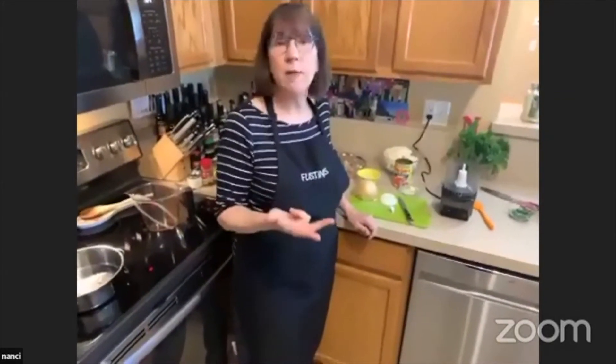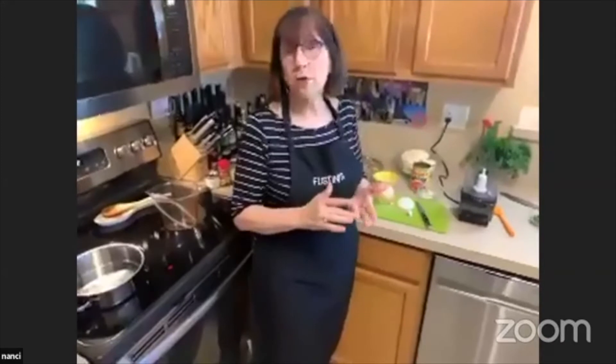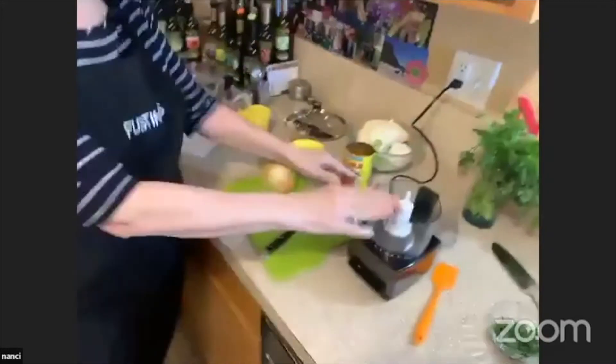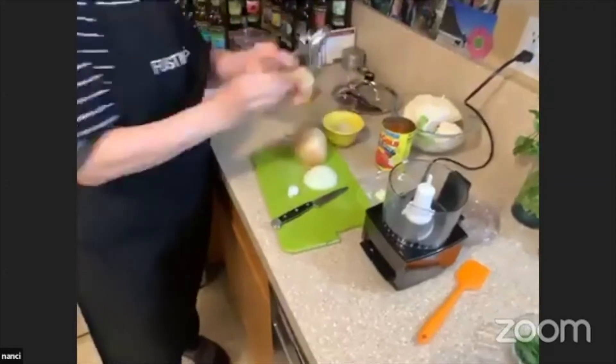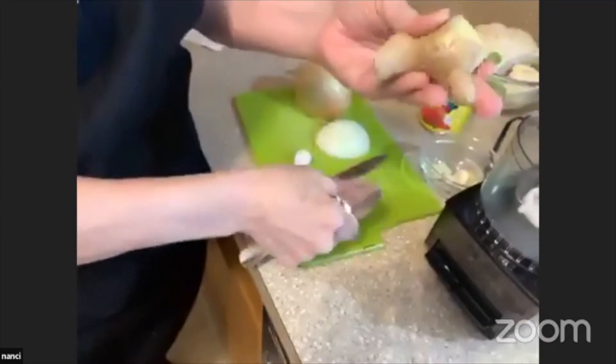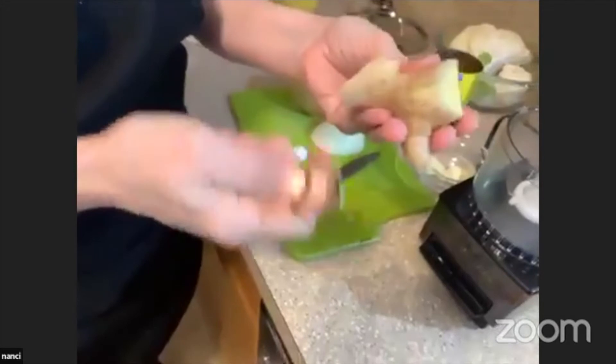Lentil dal can also be made with any other kind of legume that does not need to be soaked — you could use split pea, mung beans, or pigeon peas. Those would all be good substitutes. The recipe I'm using today starts with onions and garlic. Into the mini food processor, I would start with the ginger. A good way to take the skin off is with a spoon. This ginger has been in the freezer, which is a great way to keep ginger root.